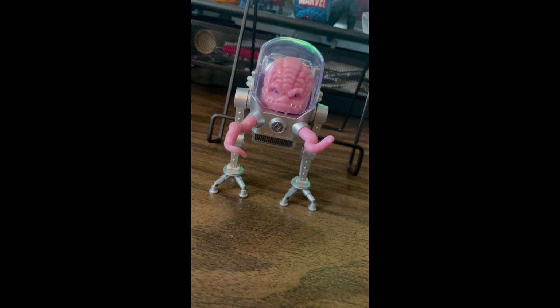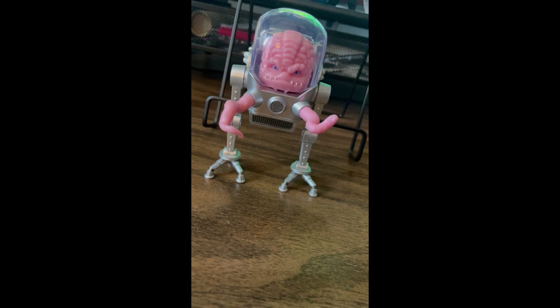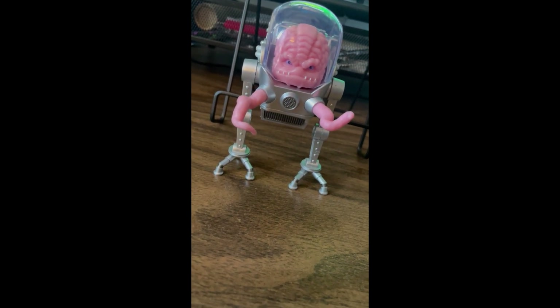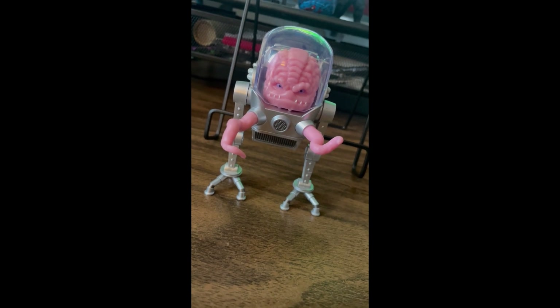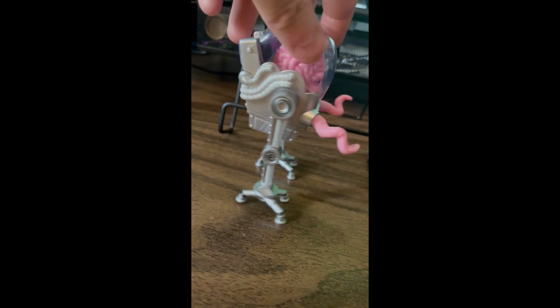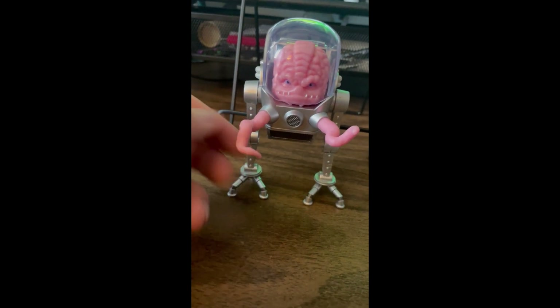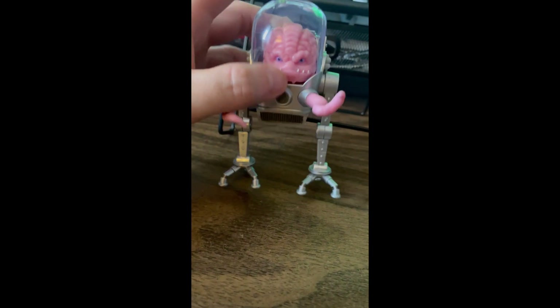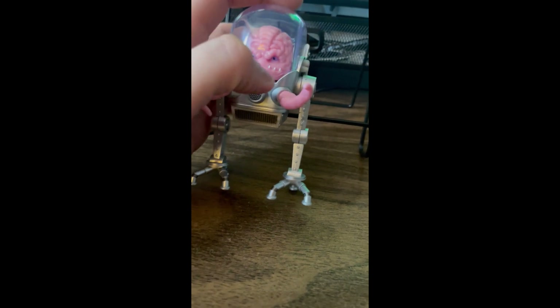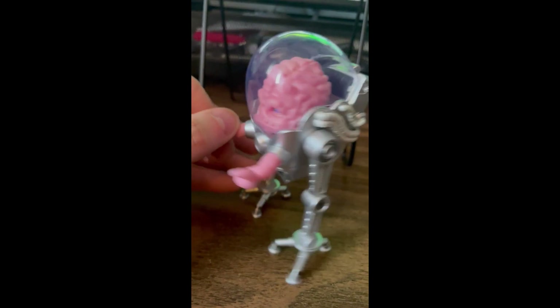First up is Krang from Teenage Mutant Ninja Turtles — BX Action figures. Overall I like this one, it looks neat. There's a little walker, nicely detailed, love the tentacles that can come out. The thing I don't really like is the brain is a little loose up in there — would have liked maybe a peg or something to sit him down. Otherwise I think that was a nice little pickup.